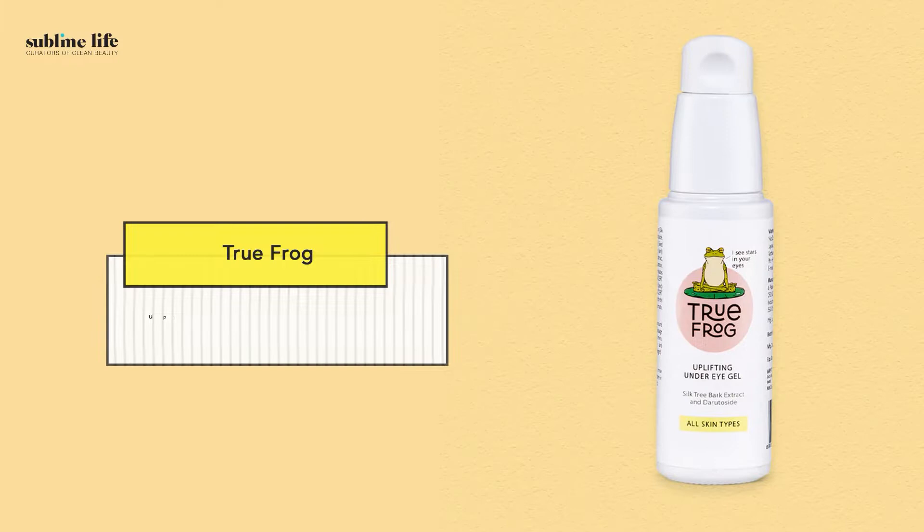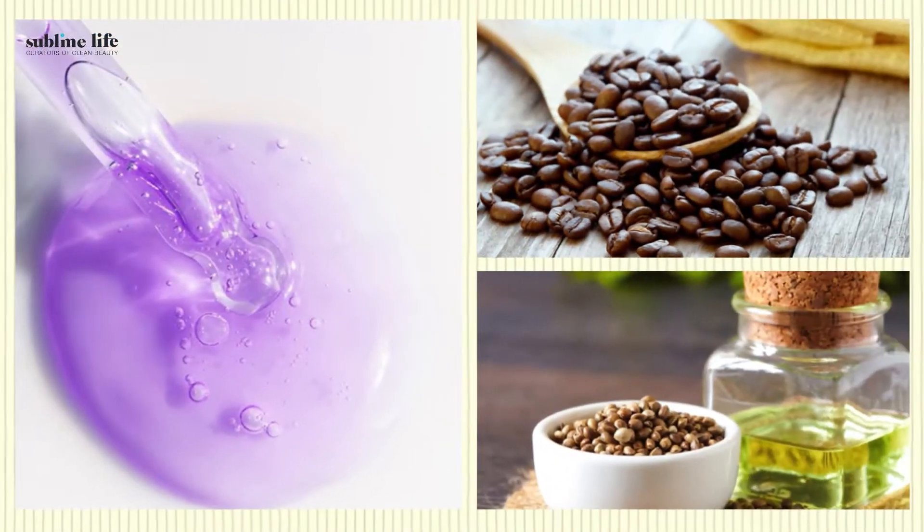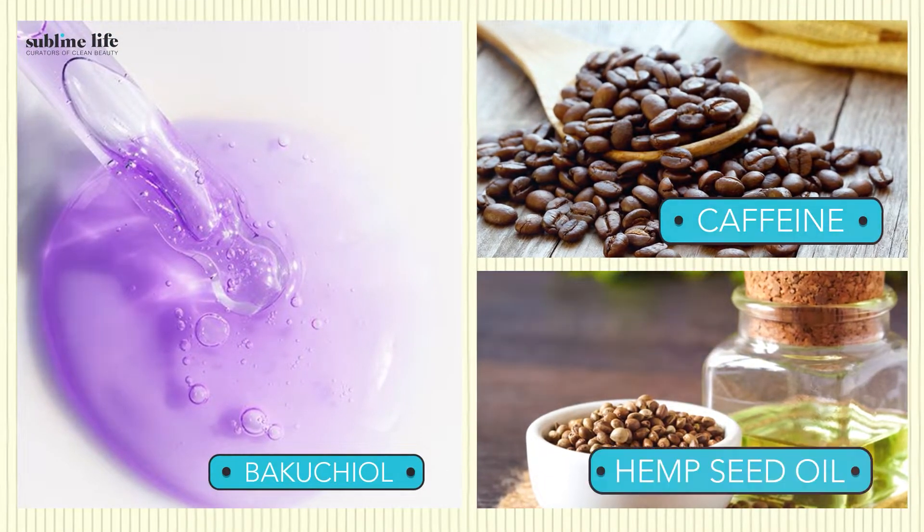First one is True Frog Uplifting Under Eye Gel. If you're looking to add an under eye gel to your skincare routine, this is the perfect one to get you started. It is priced at 706 rupees only and has some amazing ingredients like bakuchiol, caffeine and hemp seed oil. It deeply hydrates your under eyes, reduces the appearance of fine lines and sagging, and caffeine in it helps with blood circulation and also helps brighten the under eyes.